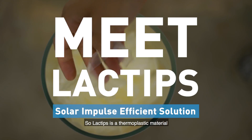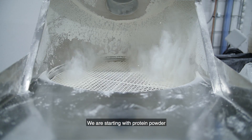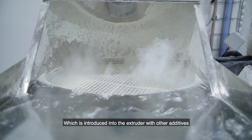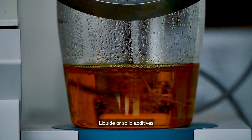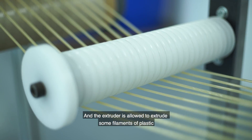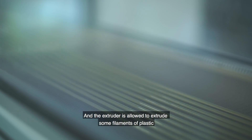Lactips is a thermoplastic material made from milk protein. We start with a protein powder which is introduced into the extruder with other additives — liquid or solid — and the extruder extrudes filaments of plastic.